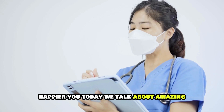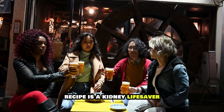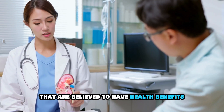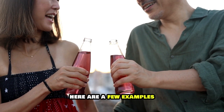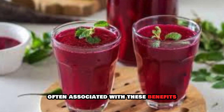Today, we talk about something amazing. This Japanese ancient drink recipe is a kidney lifesaver. There are many traditional Japanese drinks that are believed to have health benefits, including aiding kidney function. Here are a few examples and a recipe for a popular drink often associated with these benefits.